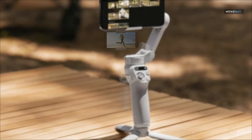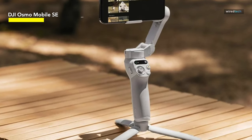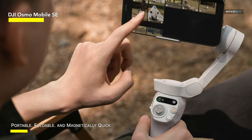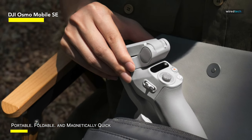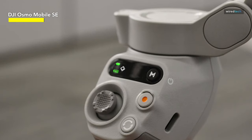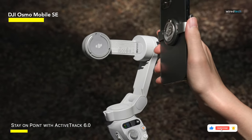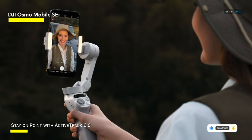DJI Osmo Mobile SE. Over the past few years, DJI has become virtually synonymous with quality videography products, and the Osmo Mobile SE continues this trend. It is a smaller version of the company's well-received Osmo Mobile 6, with a longer battery life and cheaper price tag. Measuring 6.57 x 4.28 x 1.83 inches, this portable smartphone gimbal utilizes brushless motors for silky smooth rotations and a higher torque-to-weight ratio, enabling the gimbal to maintain stabilization with